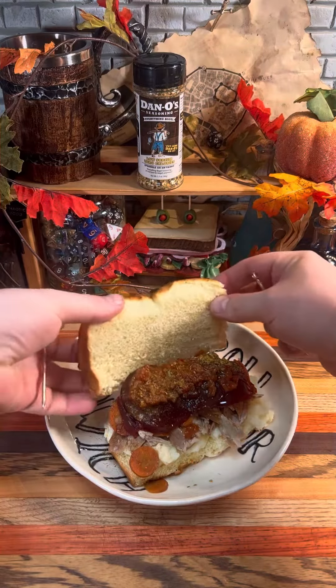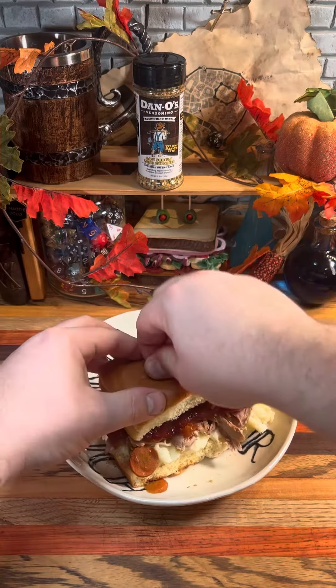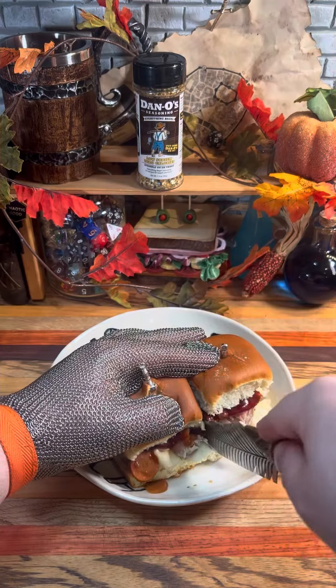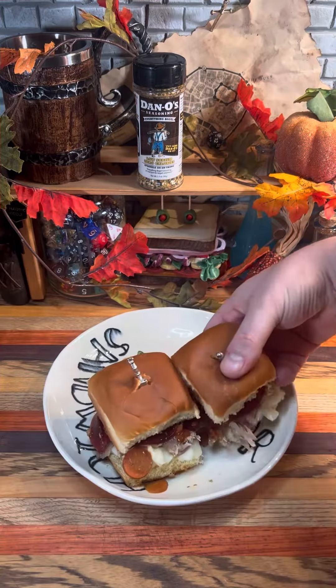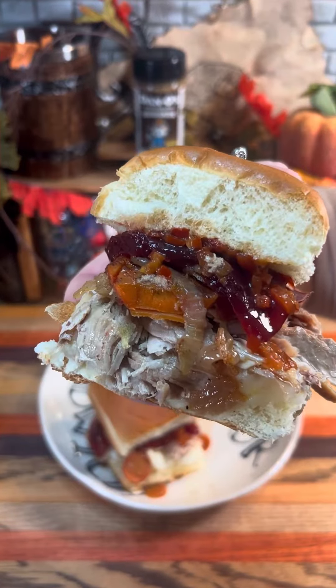Let's get our sandwich topped off here and get our toothpicks in to hold it together as best we can, and let's get it cut in half right on the dotted line. Let's take a look at that cross-section. It's holding together. Thanksgiving leftover sandwich number two. Hopefully it doesn't all fall apart. Let's see how it tastes.